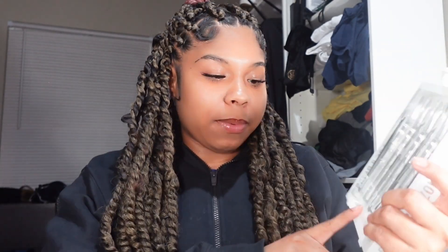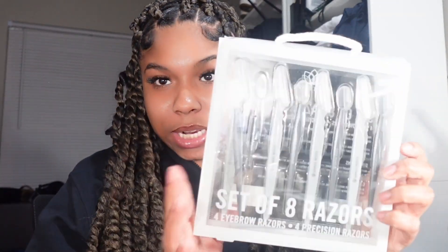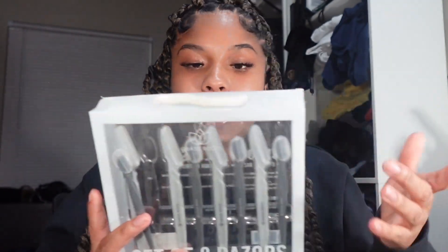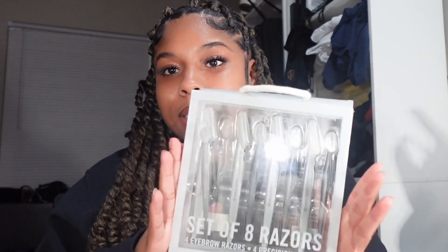The first thing I got is a set of eight razors — it comes with four eyebrow razors and four precision razors. I touched on my eyebrows a little bit with these, so these are really good. I love the eyebrow razors; I didn't try the precision ones yet. I'll definitely give this a 10 out of 10. The brand, in case you were wondering, is Grass Roots.